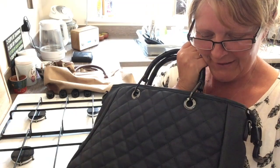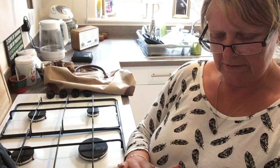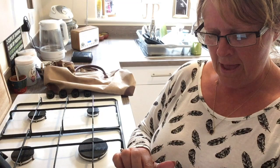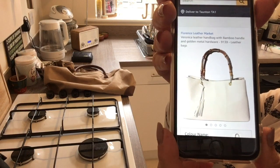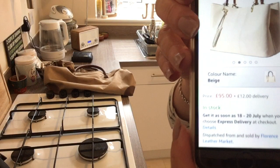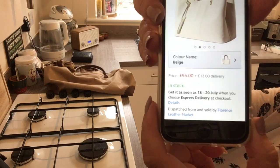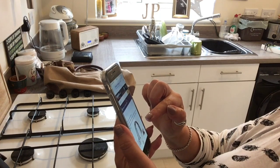I've seen this bag, similar, very similar to this. This is a Veronica leather handbag with bamboo handles, which looks very, very similar to mine — similar idea. Now this one is £95 in stock now. So I'm thinking, have I got a bit of a bargain here?